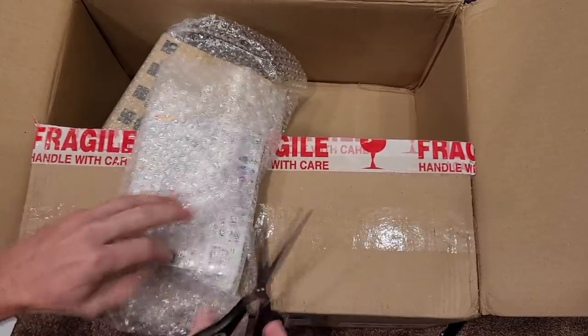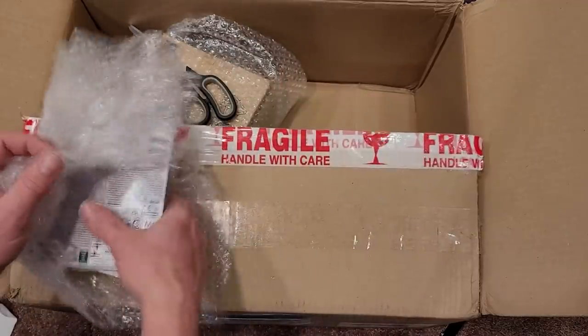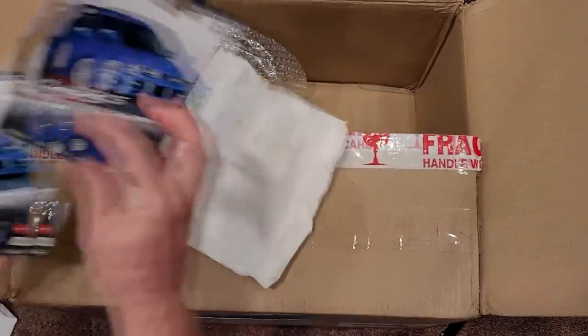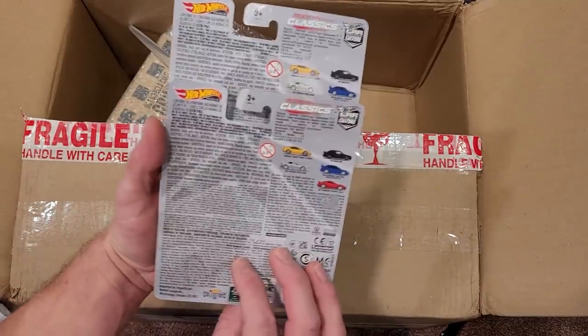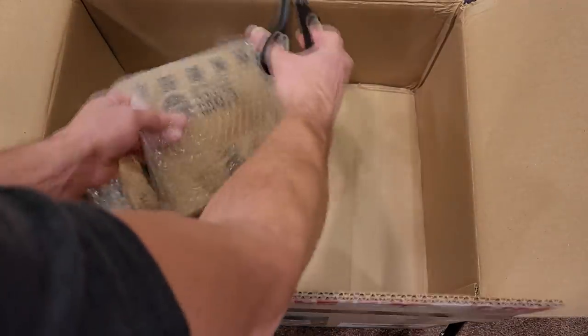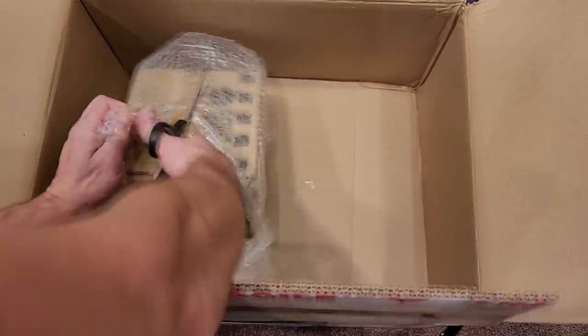A strange mixture of Modern Classics - got a couple more of these 300ZX cars. Well packaged - apologies for all the rustling noises, but this is a true unboxing video. That's weird - I either bought the wrong Modern Classics, or the seller sent me the wrong ones. I'm going to have to check the bill to see if there was a mix-up. It does happen, maybe on my part, but more likely on the seller's part.